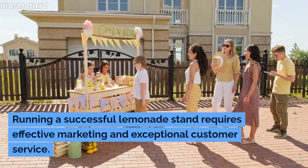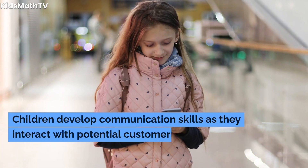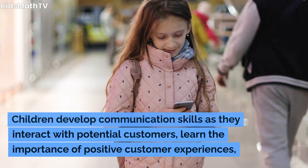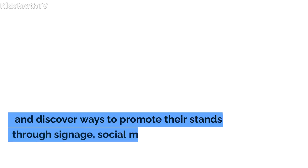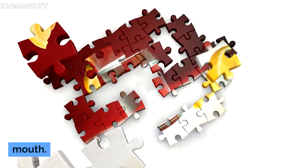Running a successful lemonade stand requires effective marketing and exceptional customer service. Children develop communication skills as they interact with potential customers, learn the importance of positive customer experiences, and discover ways to promote their stands through signage, social media, or word-of-mouth.